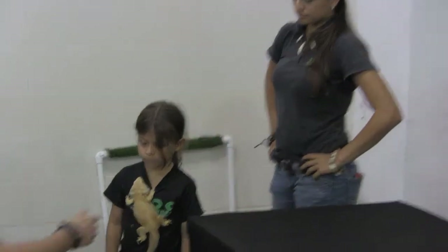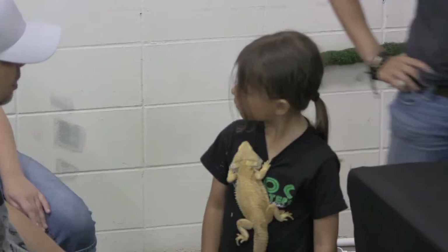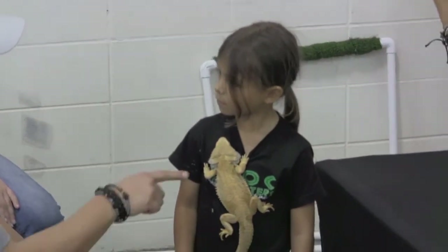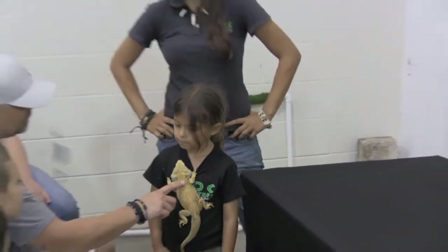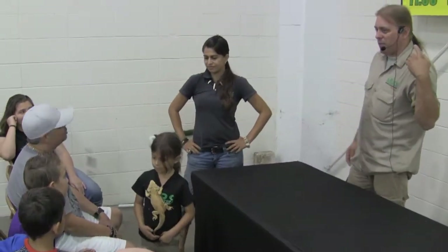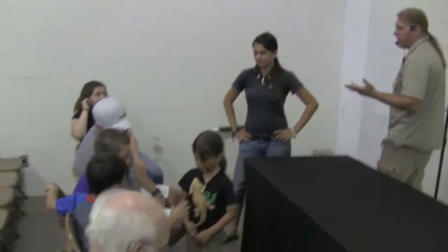Now this is a lizard, because it has the things that snakes did not. Who remembers what snakes were missing? Ears — and what else? Ears and eyelids. Snakes are missing ears and eyelids.